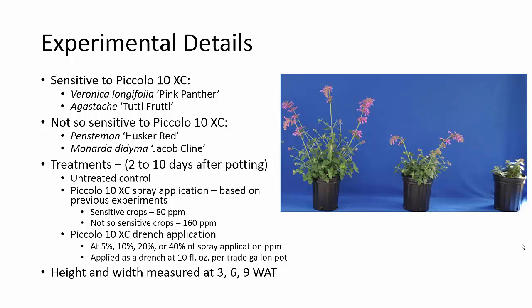We were growing in one-gallon tray pots, so we applied a 10 fluid ounce drench per pot and measured height and width at three, six, and nine weeks after treatment.